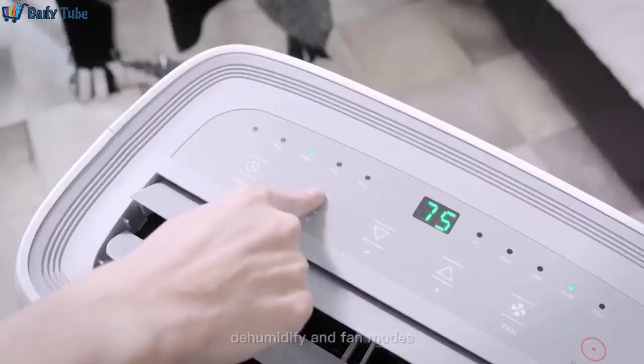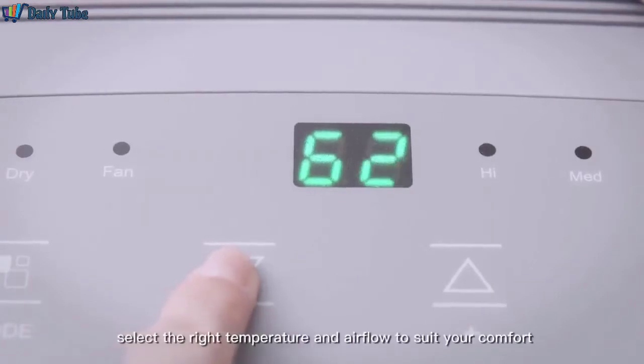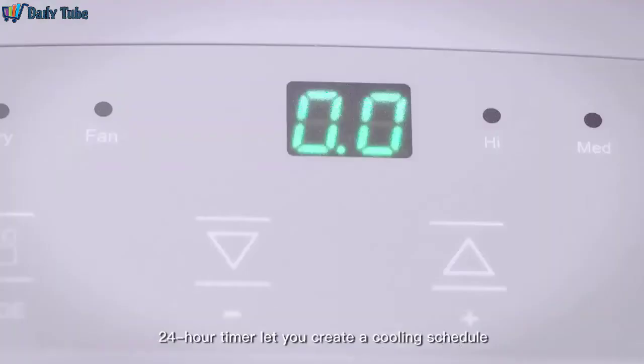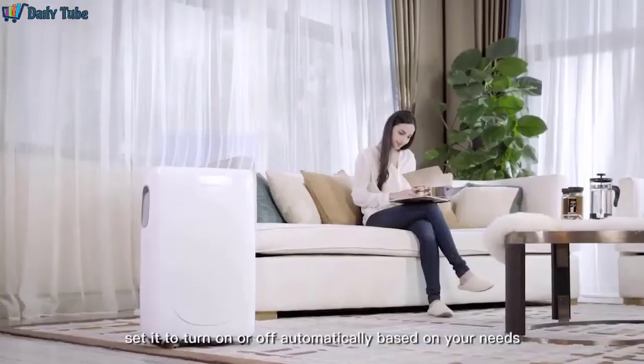It has cool, dehumidify, and fan modes. Select the right temperature and airflow to suit your comfort. A 24-hour timer lets you create a cooling schedule, set to turn on or off automatically based on your needs.